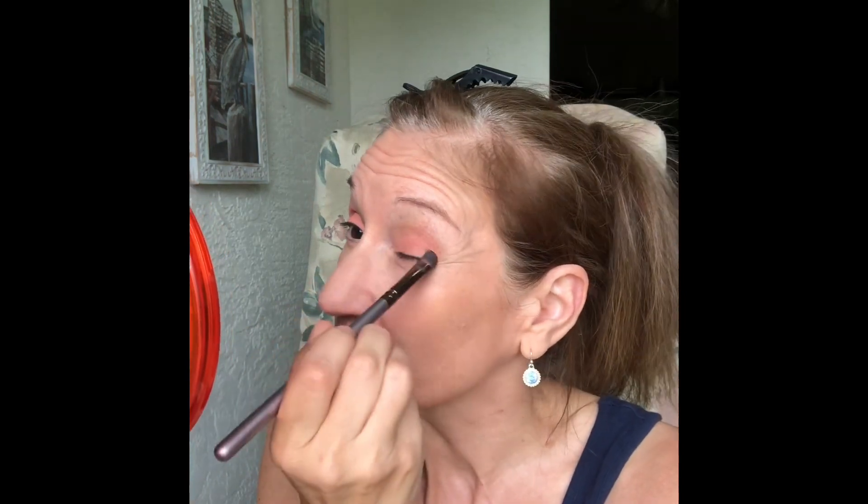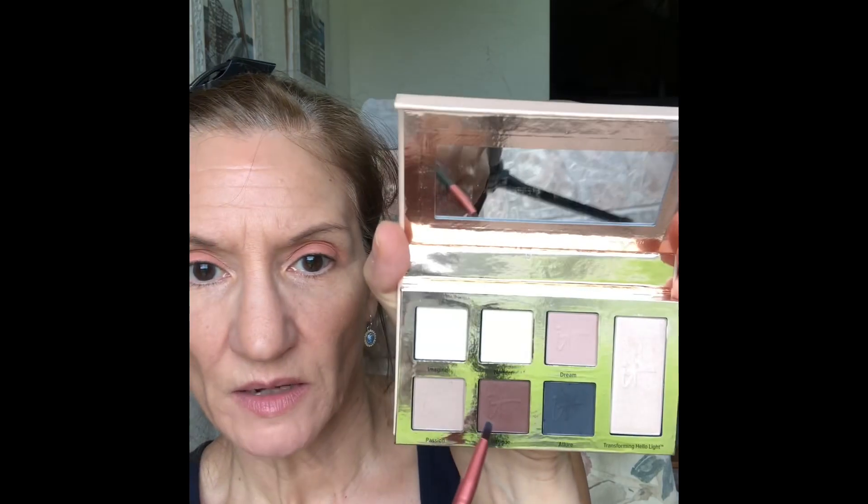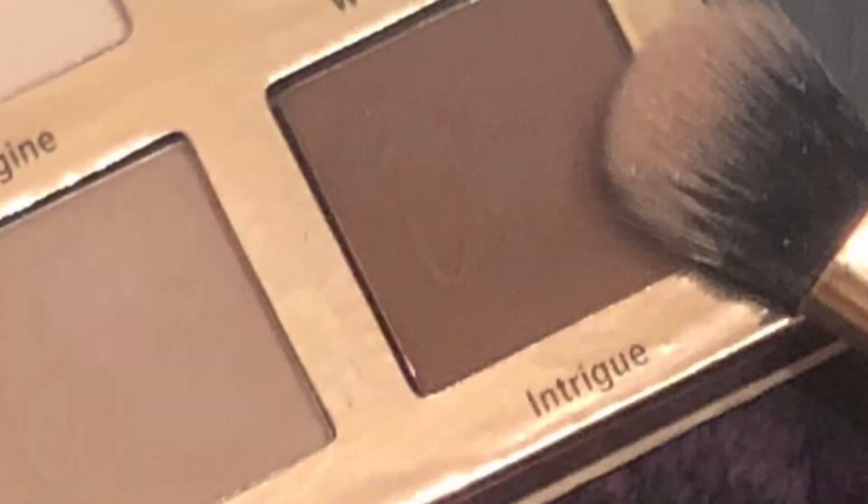I'm just chatting away there, planning on having this wonderful chatty video today, but nope. I'm just glad I was able to salvage it. Now I'm going in for the crease color. This comes from the It Cosmetics Naturally Pretty Essentials Palette — this shade is Intrigue — and I started out with a skinny brush.